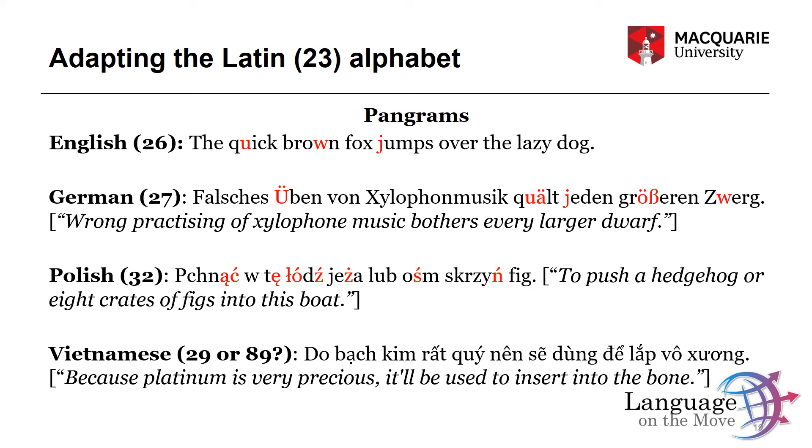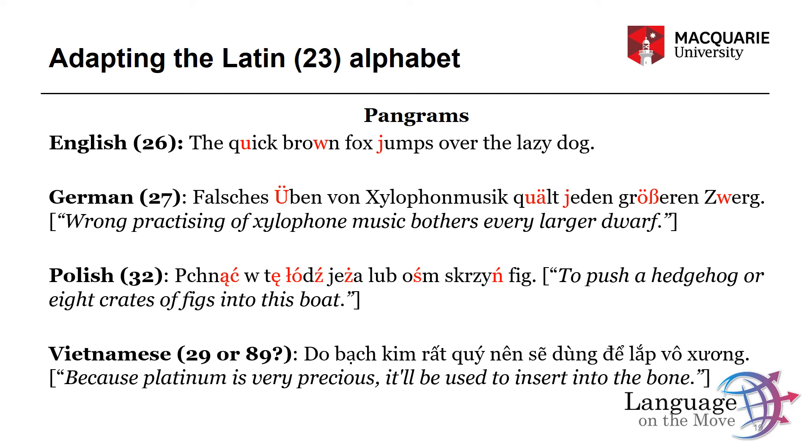Let's look specifically at English. English has 26 letters, already adding 3 from the original 23 Latin letters. These 26 letters are now supposed to be mapped onto 19 vowels and 24 consonants — 43 phonemes in total. That's a pretty bad mismatch: we have 43 phonemes and only 26 letters. If we had an ideal alphabet, we would have 43 letters, but we don't.